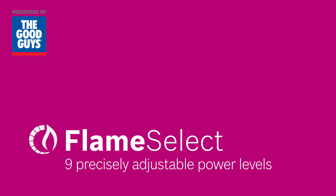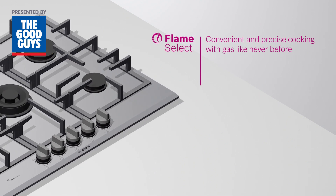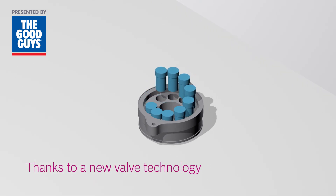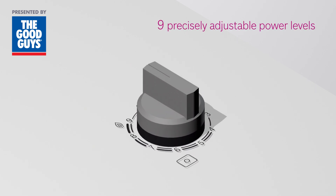Say goodbye to double-checking the height of the flame. Flame Select makes cooking with gas convenient and precise like never before. Thanks to a new valve technology, Flame Select offers nine precisely adjustable power levels.